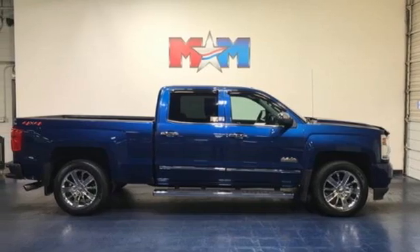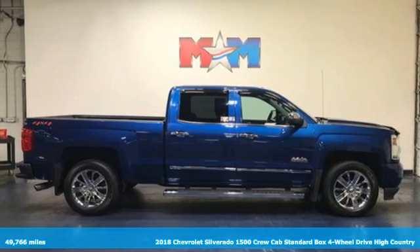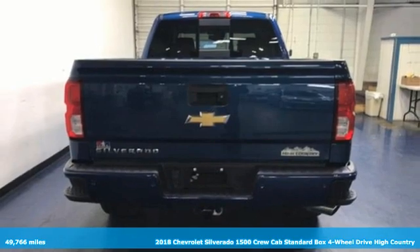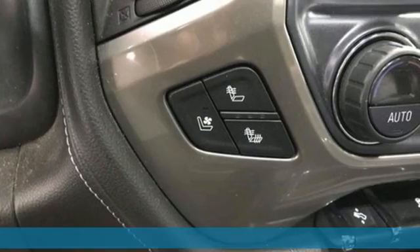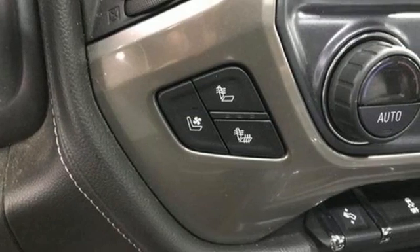It's a 2018 Chevrolet Silverado 1500. Projecting strength and durability and built to back it up, this Silverado 1500 is definitely one book you can judge by its cover.